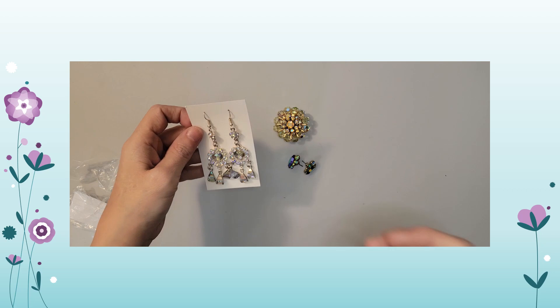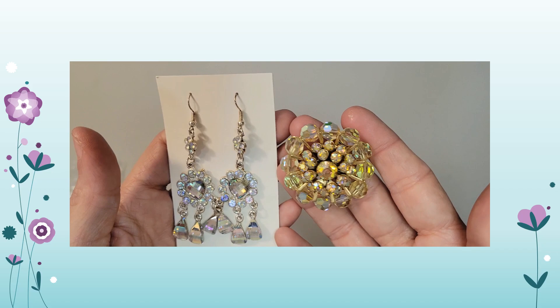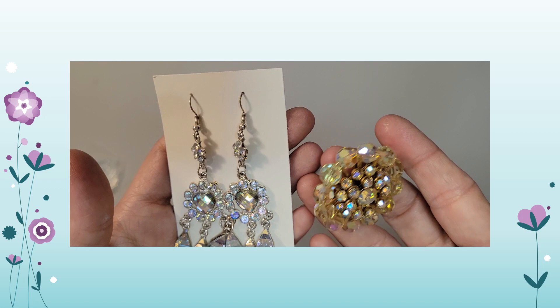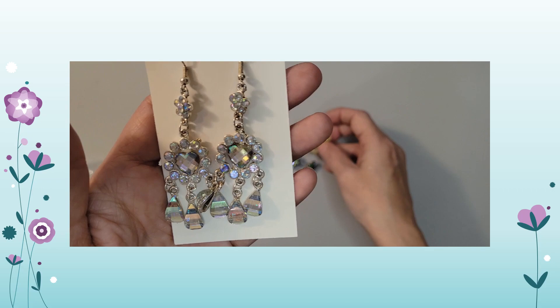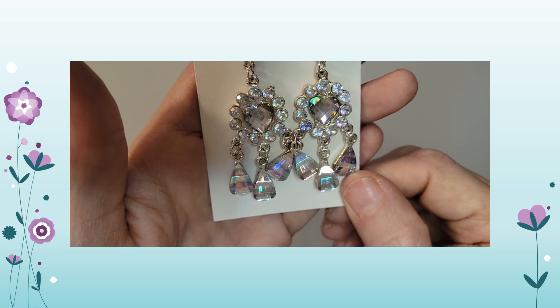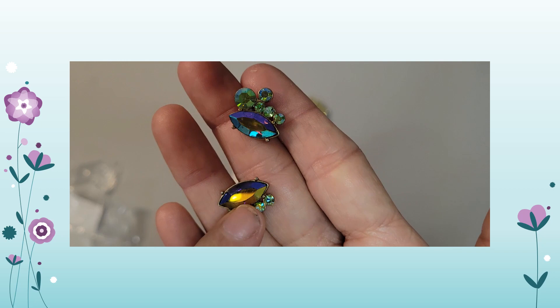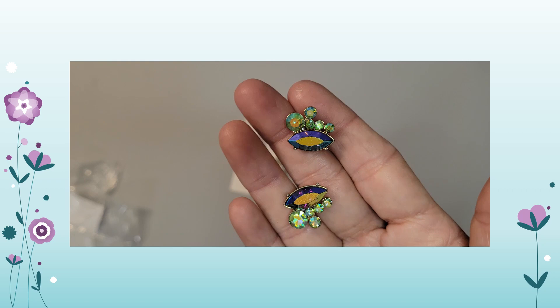I have three examples of aurora borealis, often referred to as AB coating. It's a coating placed on rhinestones to create an oil-slick appearance, adding fire to the sparkle of the rhinestones. This is a brooch. These earrings have a very light AB coating — you have to look at it in certain light. And these have a heavy AB coating — you can see different colors of purple, green, and pink. The coating is placed onto the rhinestone to give it that oil-slick appearance.